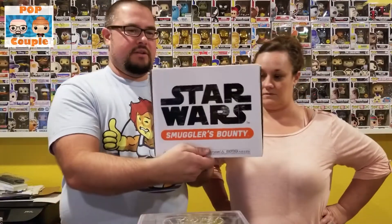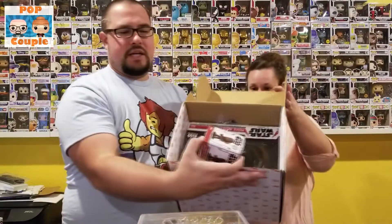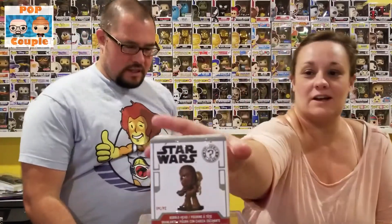Alright, so there we go — Smuggler's Bounty, gotta open it up. There's a couple of things in here. We've got the Mystery Mini, which is Chewbacca with C-3PO on his back. I remember that one is super cute, so we've got to open it. This is one that when Lisa saw it she was like, 'it's so cute, I don't want to ruin the box.' It has a sticker on it so I'll open it from the bottom.